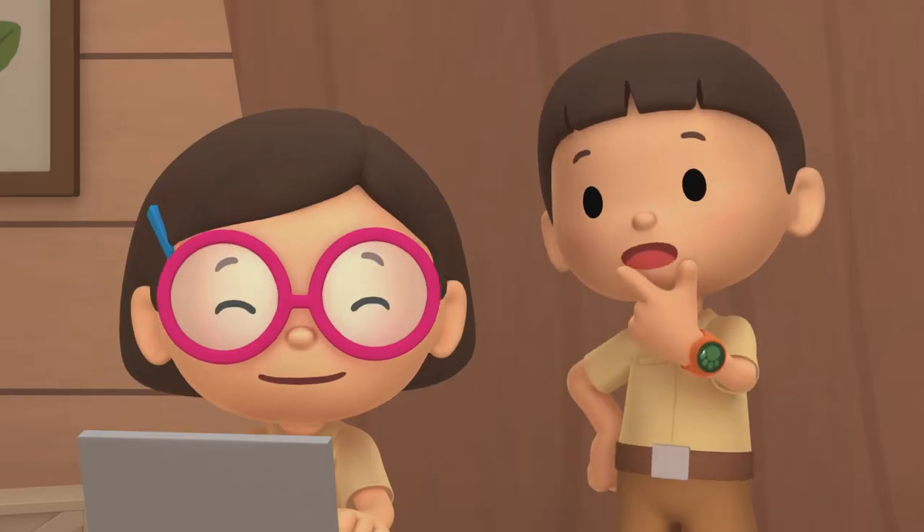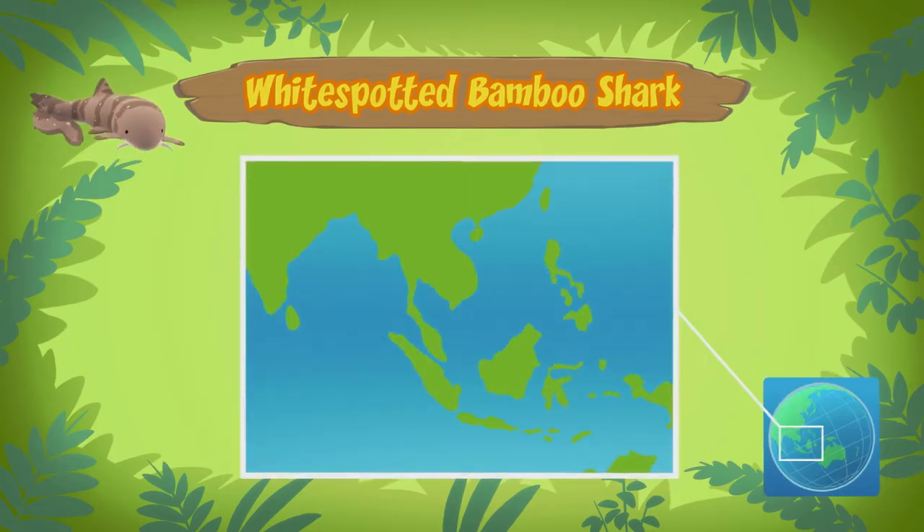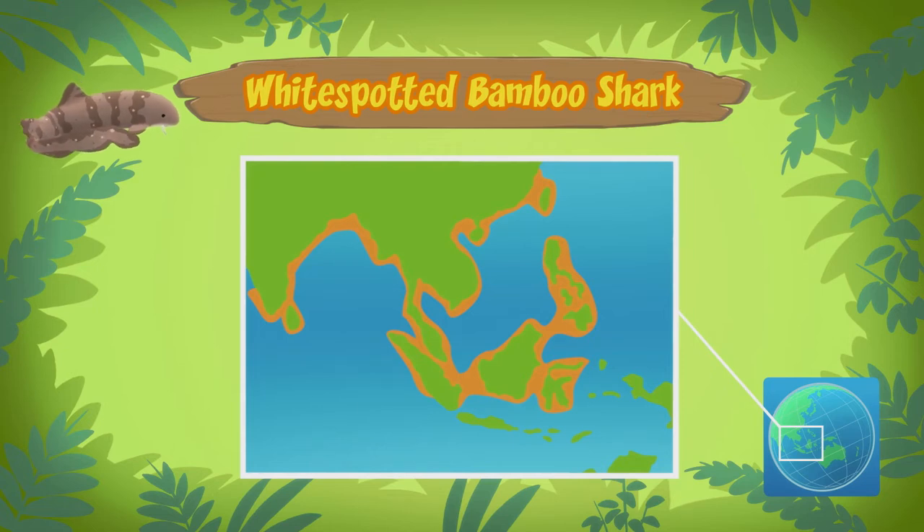So where does the bamboo shark come from? White spotted bamboo sharks are found in coral reefs in the Pacific Ocean around Southeast Asia.